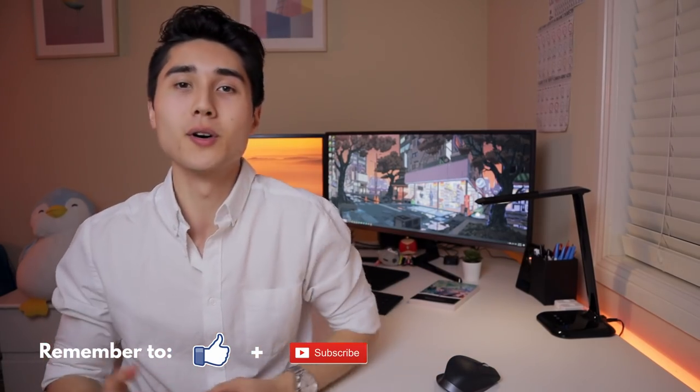Hey guys, welcome back to the channel. If you're new here, I'm Sebastian, a medical student from Australia. In this video I'll be showing you my desk setup in medical school, breaking down all the gear that I use — some are a little bit more expensive, others are quite affordable. I'll show you how I've organized my setup to help me be more productive. Everything I talk about is in the description below, and I put timestamps so you can skip to any sections.